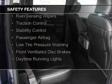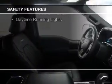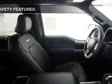A backup camera, curtain head airbags, side airbags, rain sensing wipers, traction control, stability control, a passenger airbag, low tire pressure warning, front ventilated disc brakes, and daytime running lights.